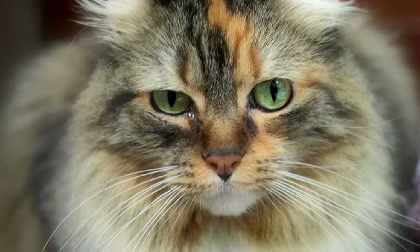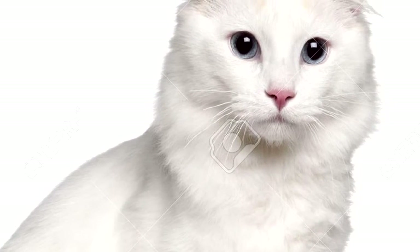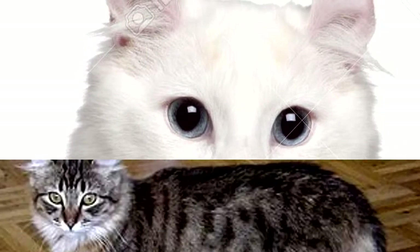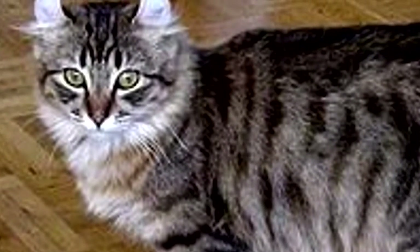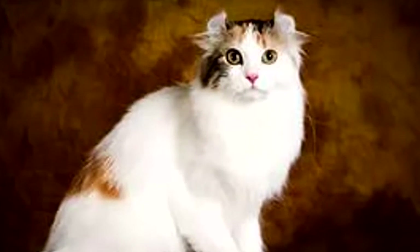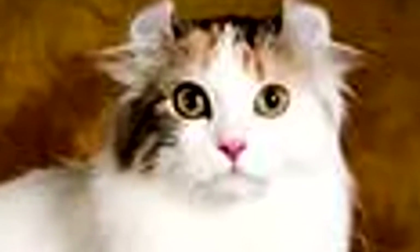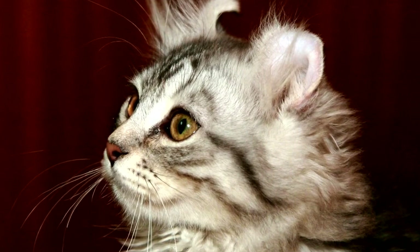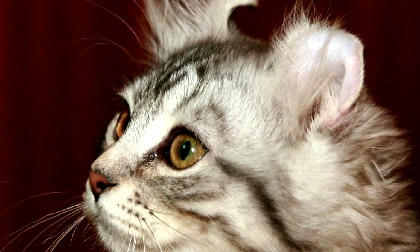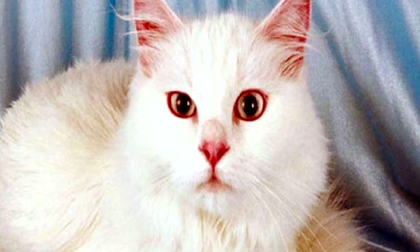It is desirable to have tufts of wool in the auricle. The head is wedge-shaped with smooth transitions, a straight nose of medium length, strong chin, and moderately large oval eyes set at a slight angle. The color of the eyes may vary, but walnut color is most common, with a bright and shiny shade. Cats of this breed are perfectly balanced, with a flexible body and well-developed muscles. The body is rectangular and medium-sized, with a flexible tail wide at the base, strong chest and neck, strong legs, and rounded paws.